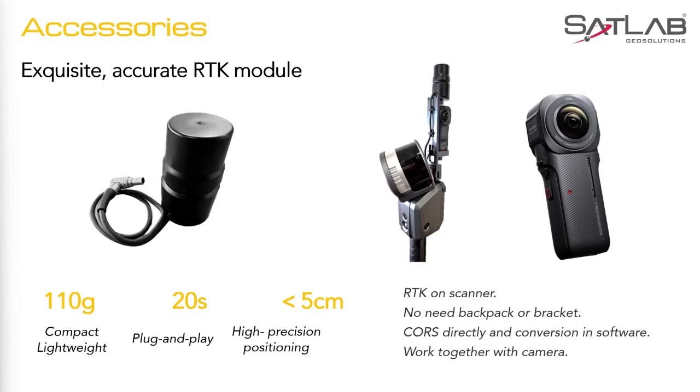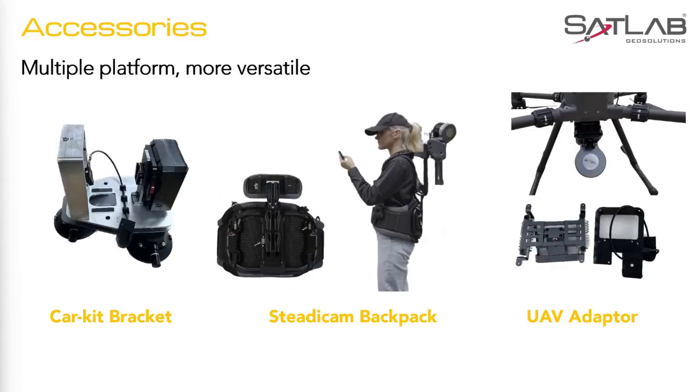For the accessories, the Lixil comes with all the modern accessories one SLAM system should come with: a light RTK module for direct geo-referencing, a 360 panoramic camera for colorization in addition to the in-built cameras already fixed, the car bracket for mobile mapping, the backpack for indoor and outdoor mapping on foot, and of course my favorite — the drone mount for aerial mapping.